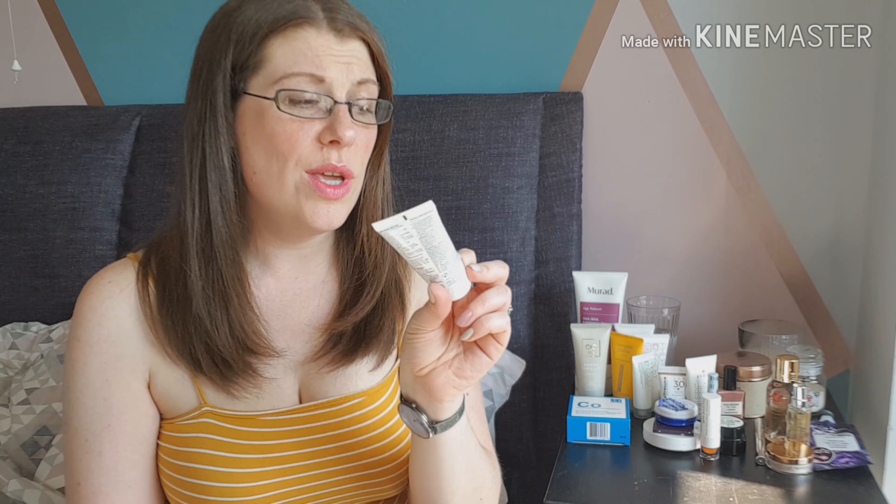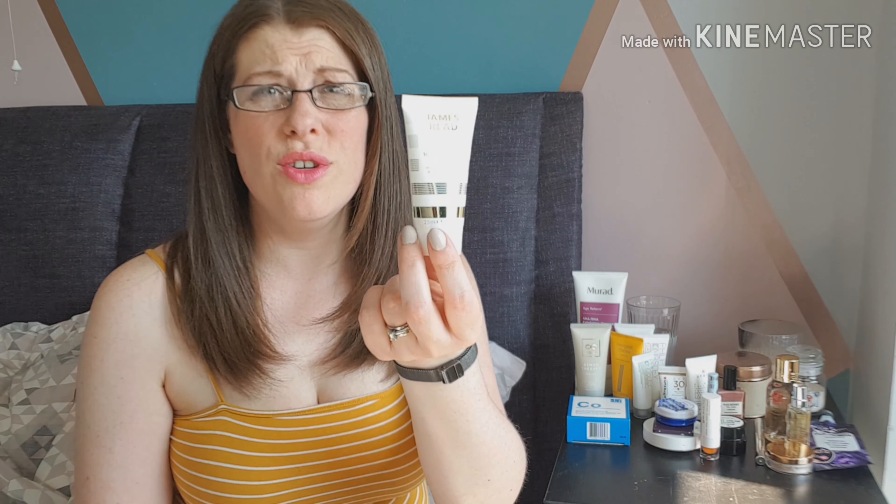Another one — this was from the Tilly Box — and perfect for summer if you're into tanning: this is the James Reed gradual tan for your face, it's a sleep mask tan. But I just don't bother with fake tanning — I'll just stay pasty, thank you! Plus I'm really wary about putting stuff like this on my face. What if you wake up in the morning and your face is bright orange or streaky and you've still got to go out to work? So yeah, it's a lovely product, just not something I'm ever going to use — that will go in the giveaway.